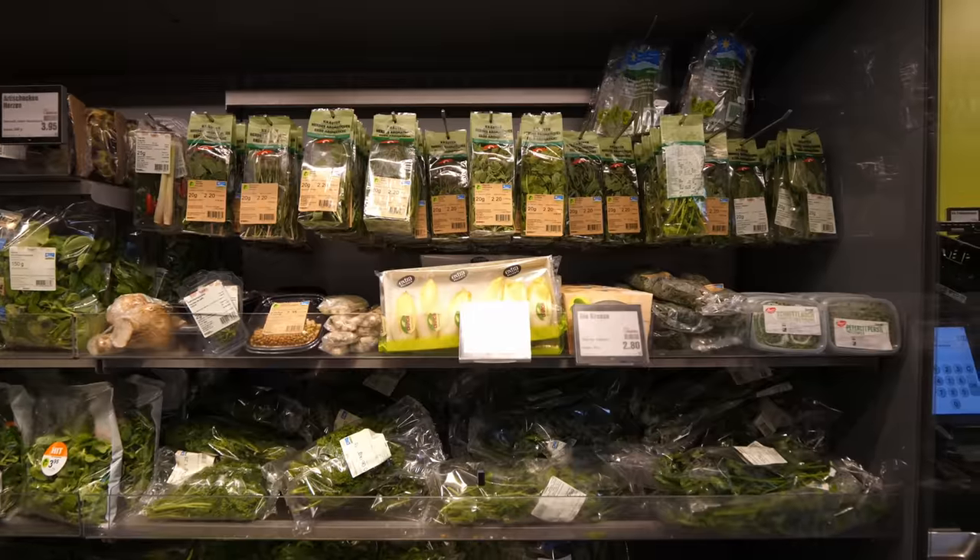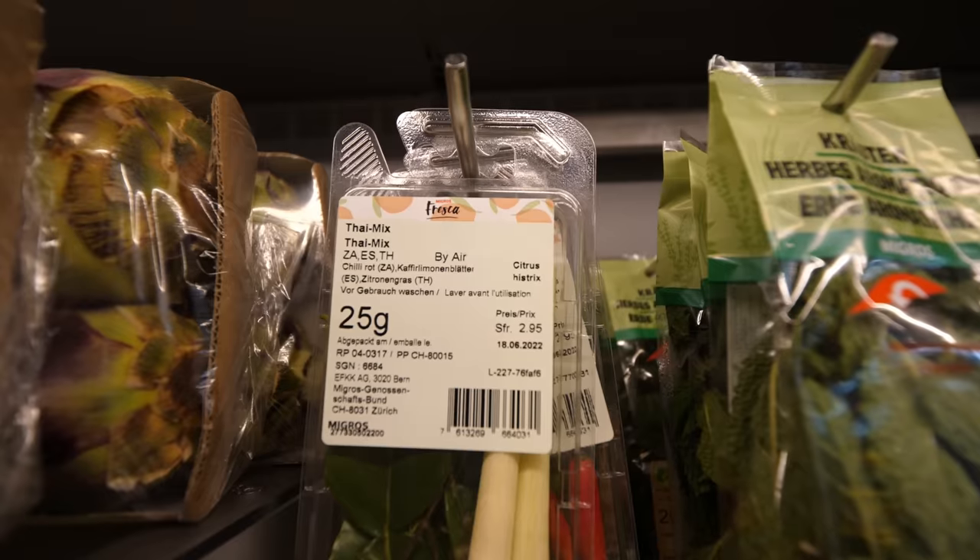One thing we noticed at the supermarket is they have a wide variety of fresh herbs — more than we're used to in our German supermarkets, though we don't live in a big city so it's not a totally fair comparison. They had herb bundle mixes, lemongrass, and other options that are nowhere to be found near where we live.